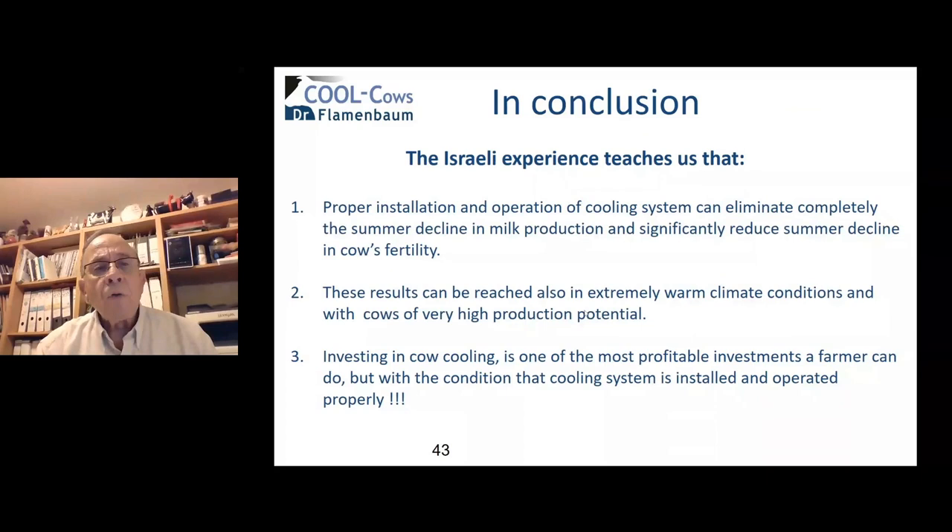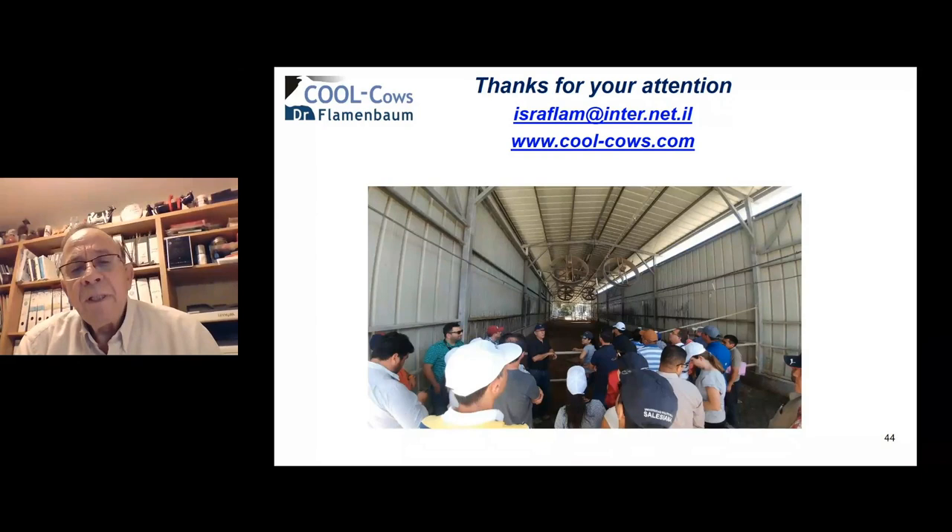In conclusion, the Israeli experience teaches us that proper installation and operation of a cooling system can eliminate completely the summer decline in milk production and significantly reduce the summer decline in cow fertility. These results can be reached even in extremely warm climate conditions with very high-producing cows, as demonstrated by Ze'elim Farm. Investing in cow cooling is one of the most profitable investments a farmer can make — but only with the condition that the cooling system is installed and operated properly. Thank you very much for your attention. I am ready to answer your questions.